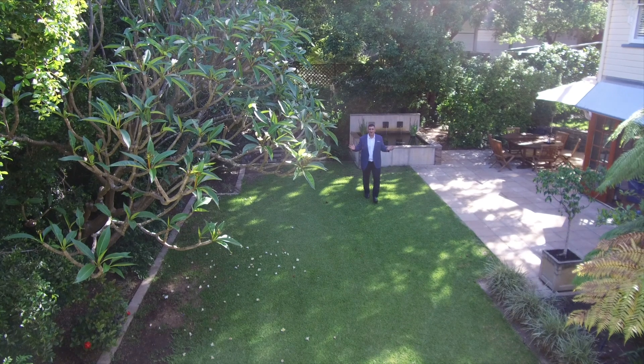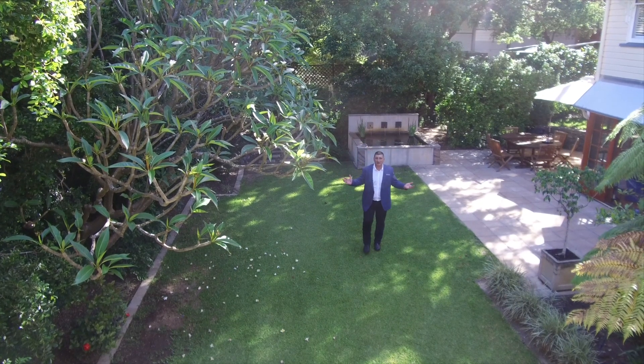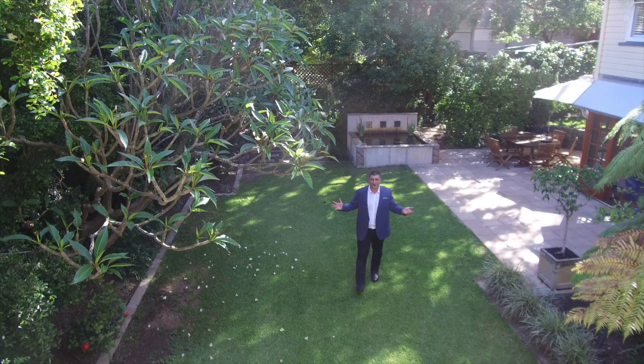Sitting on 809 square metres, you can see there's plenty of room for a great game of backyard cricket or a friendly game of soccer with the whole family to enjoy.